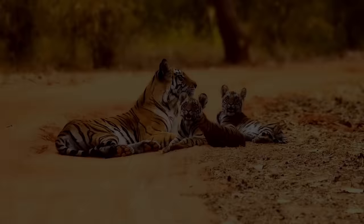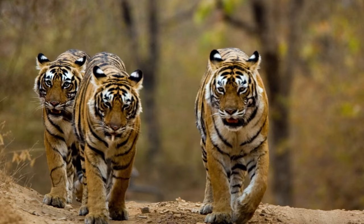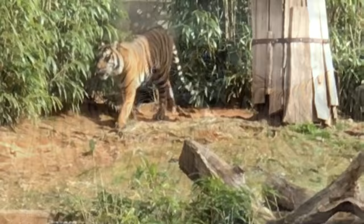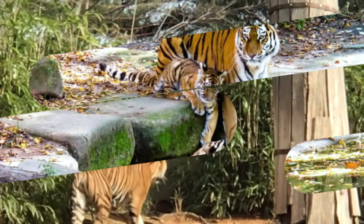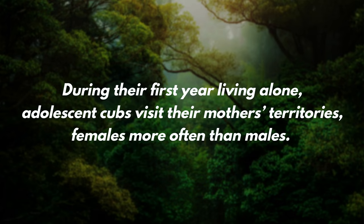Rarely, there are two silverback leaders in a group. The primary traveling unit of tigers is a mother and her offspring. Besides the early development period, which lasts about two to three years, Bengal tigers are solitary creatures. On rare occasions, a group of tigers will converge in the same area, usually because of a plentiful food source. When such gatherings happen, the group of tigers is called an ambush or streak. These tigers, like nearly all other tiger species, have home territories that they rarely leave. When cubs go out on their own, females typically stick close to their mother's area, and during their first year living alone, adolescent cubs visit their mother's territories, females more often than males.